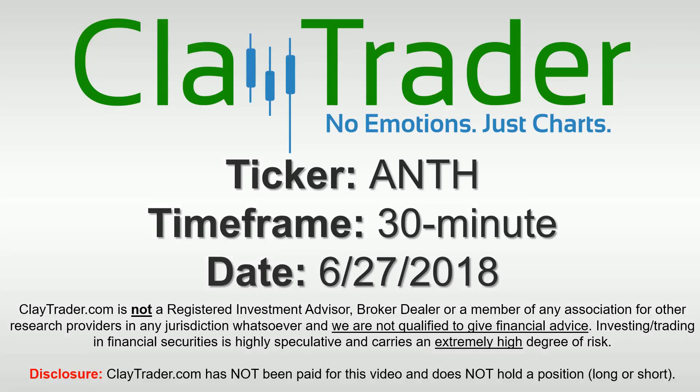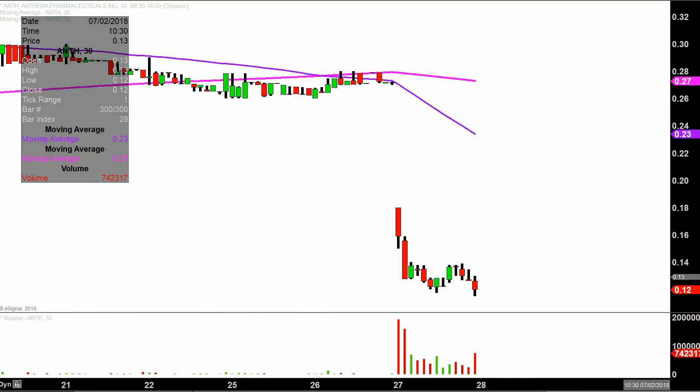Hey, it's Clay and this will be a video chart on ticker symbol ANTH. We will take a look at the 30 minute time frame. What do I mean by 30 minute? Instead of one of these candlesticks representing one day's worth of price action, which is what you would normally see, each one represents 30 minutes. So while this may look like several days worth of time, it's actually today's price action broken down into 30 minute time slices. I find this time frame does a good job of telling the story of the price and makes mapping out levels of support and resistance a bit easier to see.